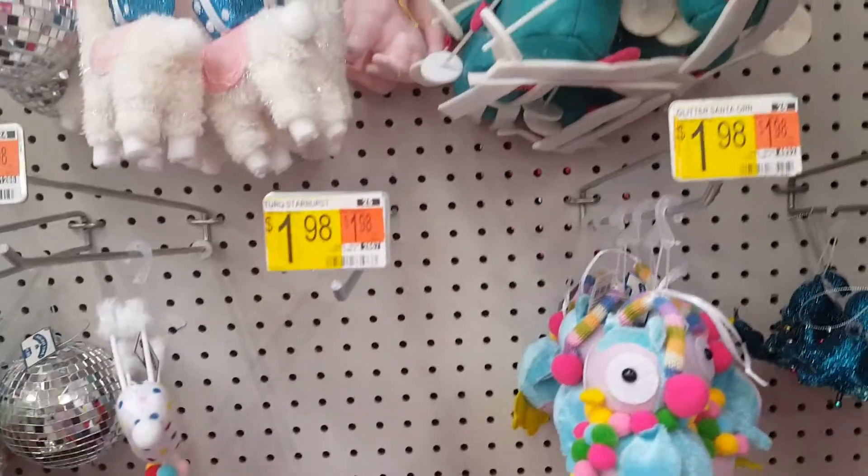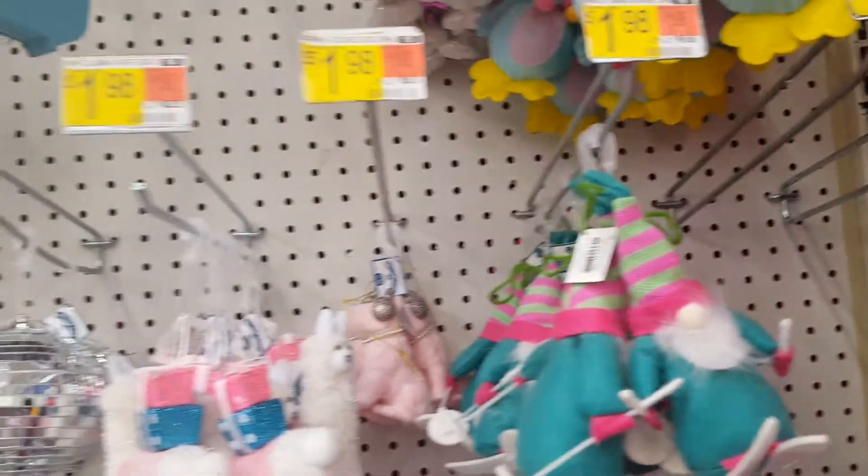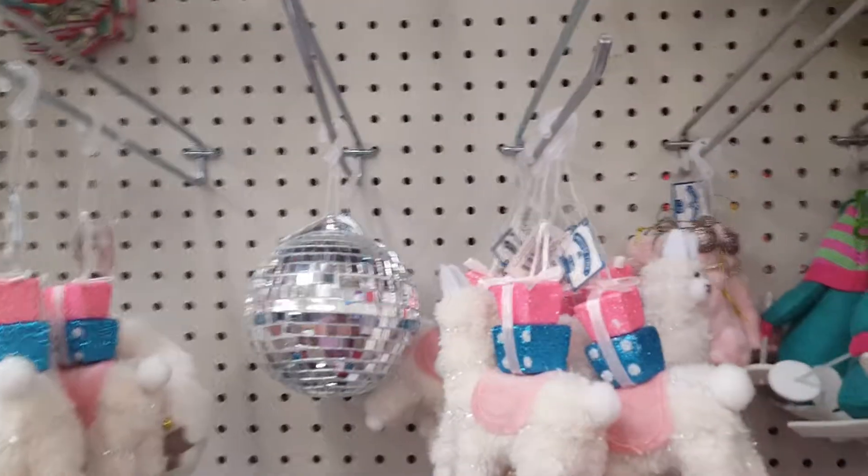Hi everyone, I'm at Walmart. I hope you can hear me through the mask. I'm just checking out some of the ornaments. Hopefully you can understand me.